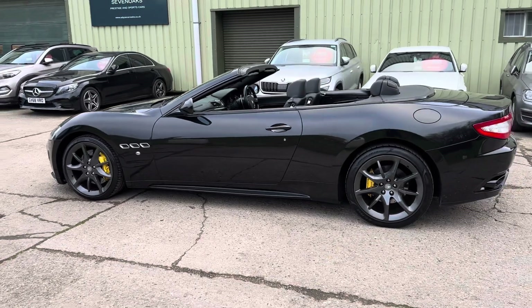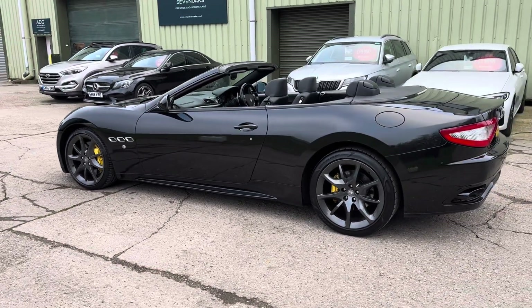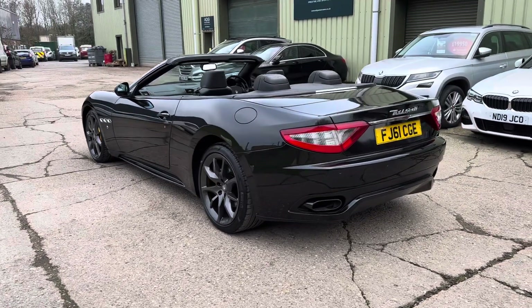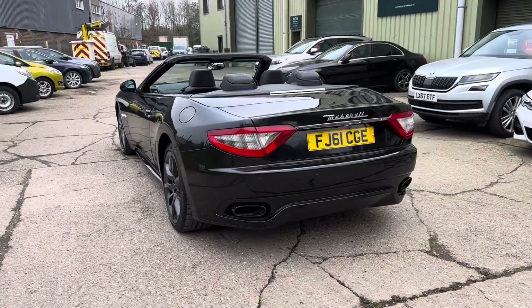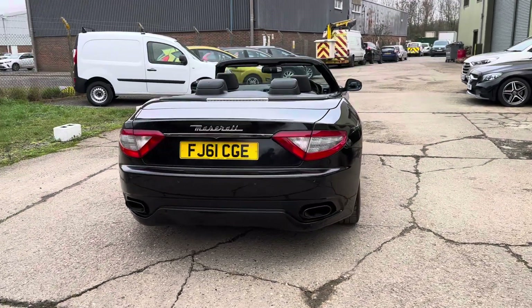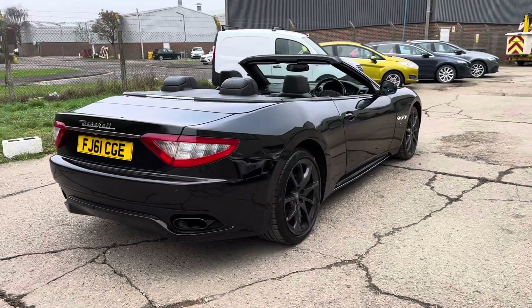Front and rear parking sensors, 20 inch Astro Anthracite alloy wheels with contrasting yellow brake calipers. Lovely service history, fully documented on the website, and the car comes with two sets of keys.